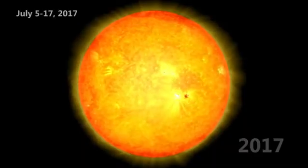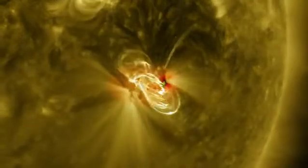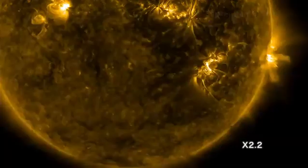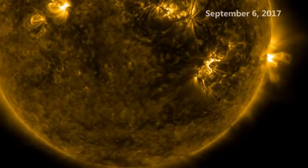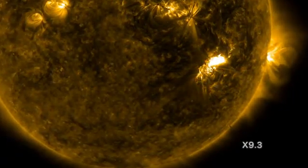The solar cycle had its last gasp of activity in 2017. In July, a large sunspot made its way across the face as the sun rotated. Then in September, a final burst of flare activity, including the strongest flares since 2001, exploded off the sun.